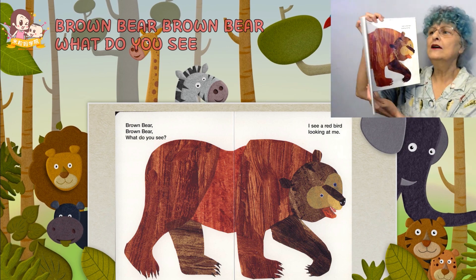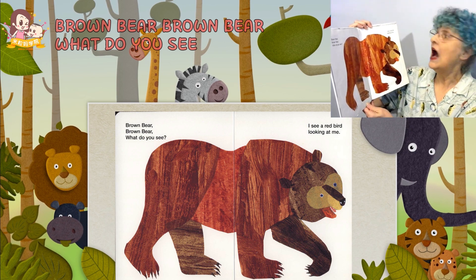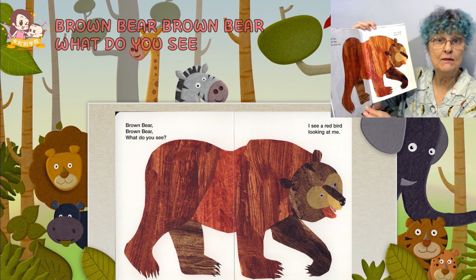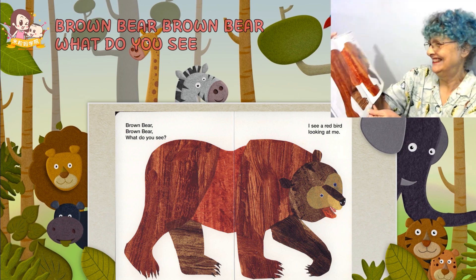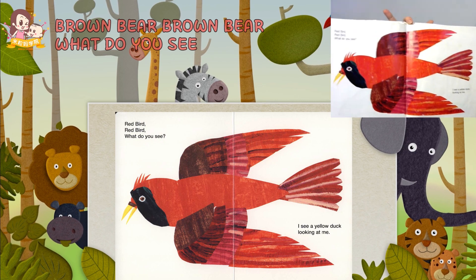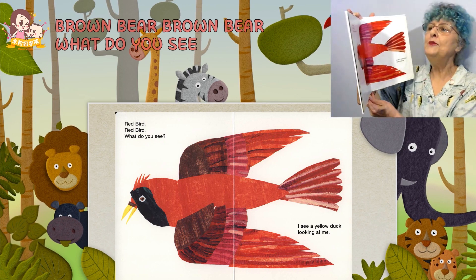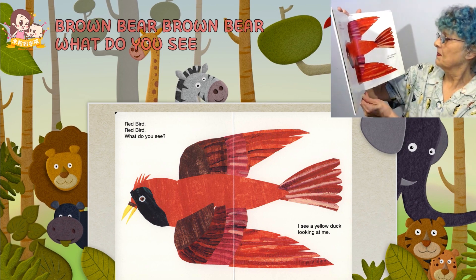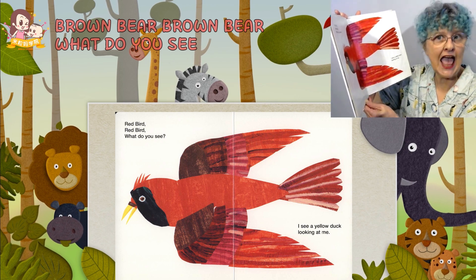Pretty Brown Bear. Brown Bear, Brown Bear, What Do You See? I see a red bird looking at me. Roar! Oh, red bird. Red bird, red bird, what do you see?